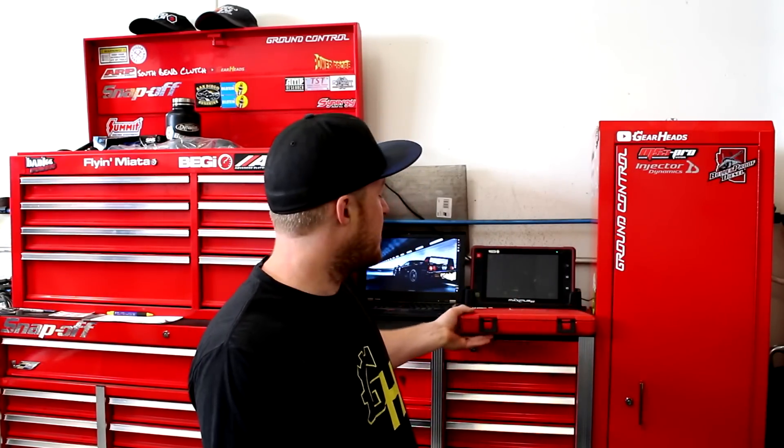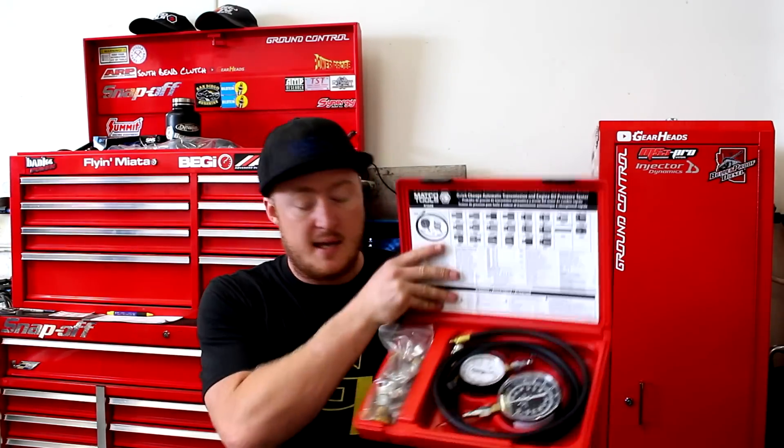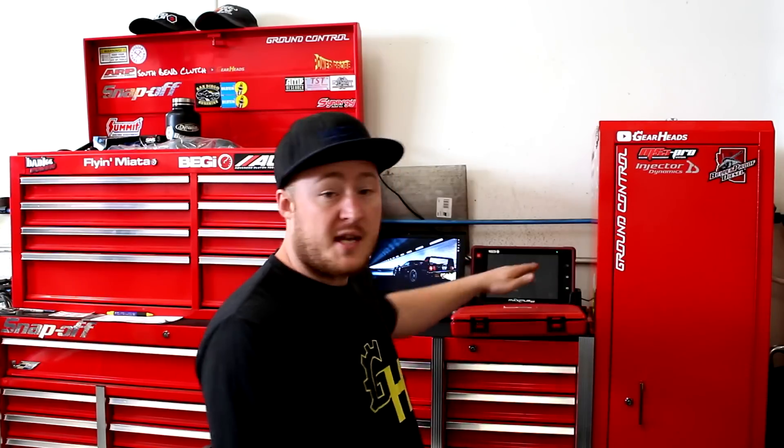I've got my gauge set here - this is a Matco automatic transmission and engine oil pressure testing kit. It's a very nice kit; it comes with tons of adapters and two separate gauges depending on what you're going to be using it for. You don't have to use this one - use whatever works for you - but try and get at least a decent quality gauge so you can trust what it's telling you, because engine oil pressure is pretty critical.